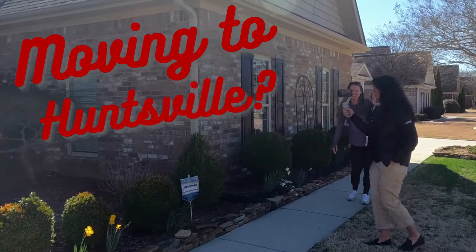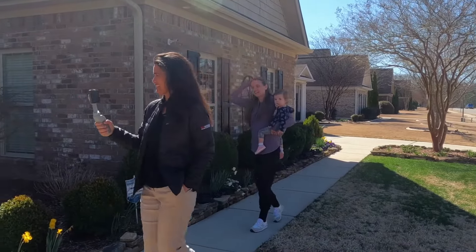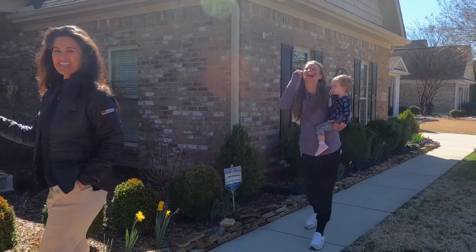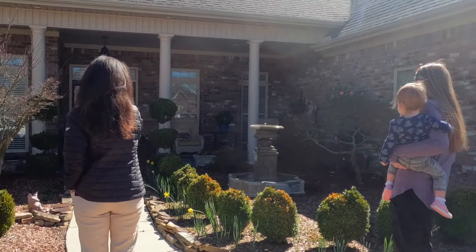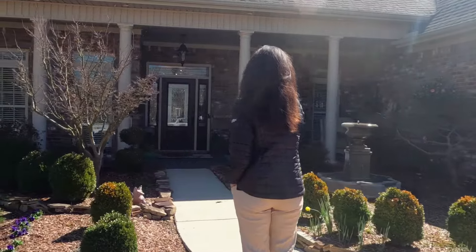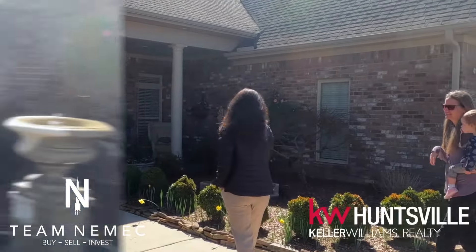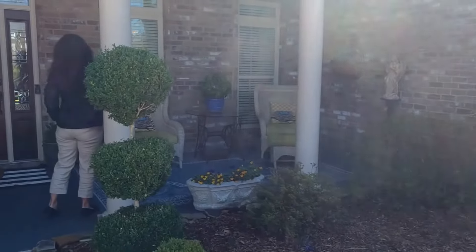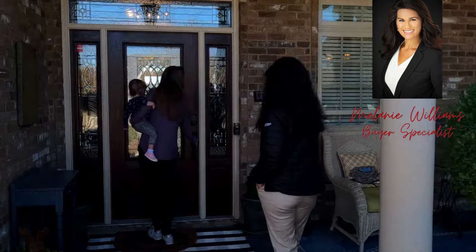Today we are talking about how we help buyers moving to the Huntsville area from out of town who may not be able to do a traditional house hunt. My name is Ben Nemec, team leader at Team Nemec in Huntsville, Alabama at Keller Williams Realty. And I'm joined by my teammate Melanie Williams. She is our buyer specialist for our team.